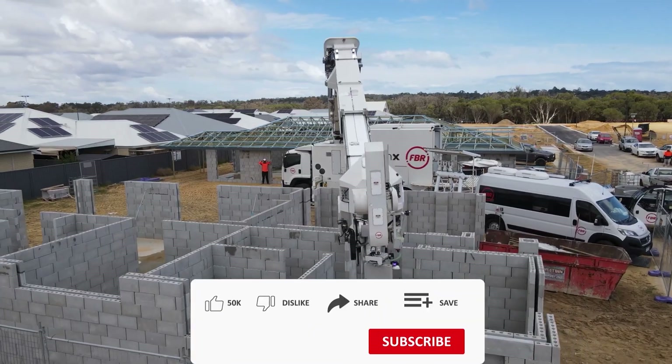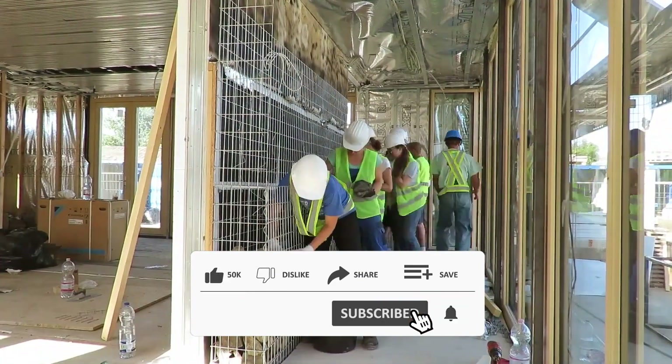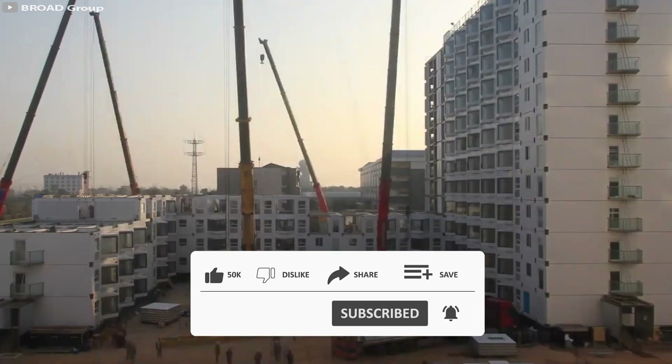What other innovative construction methods do you think will emerge in the future? Can robots completely replace human workers on construction sites? Please share your opinion in the comments below, and don't forget to subscribe to our channel for more updates on the latest technology and construction advancements.